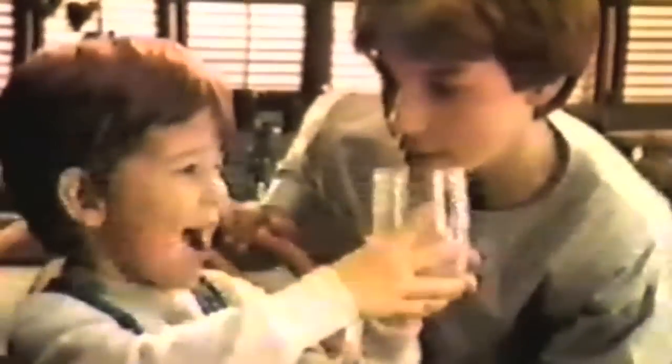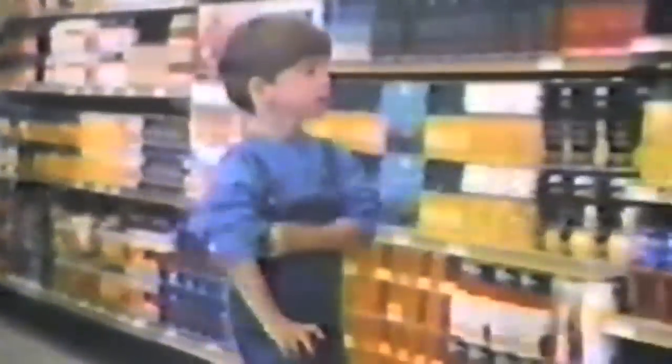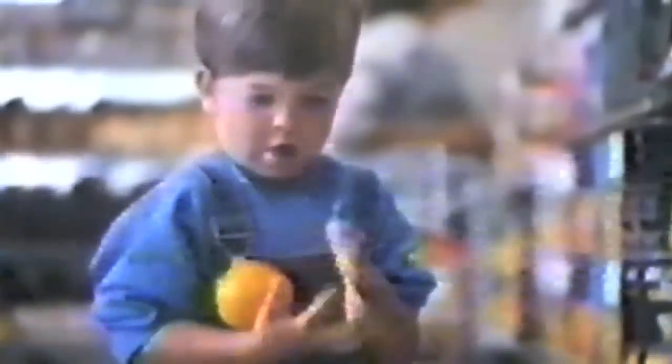Good juice? Yeah! Citrus Hill frozen concentrated orange juice — the fresh taste is gonna surprise you. If you've been looking for fresh orange taste in a ready-to-drink juice, it's popping up in the most surprising places.